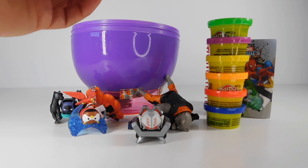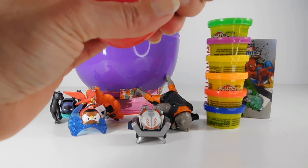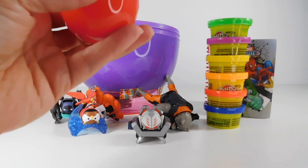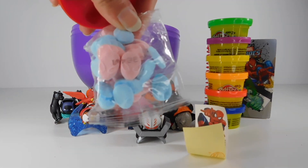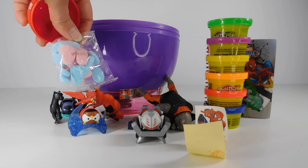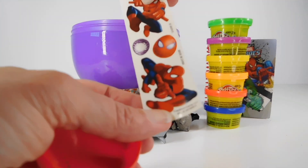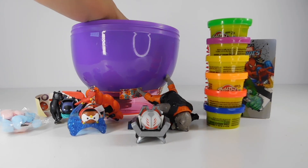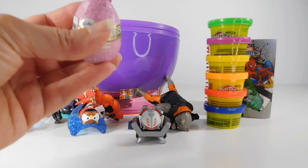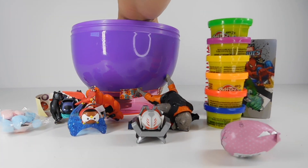We have a Spider-Man egg with little Spider-Man candy and Spider-Man stickers. I love Spider-Man. Turtles candy — well, gotta keep up our energy. Let's have a piece of chocolate. What else do we have in here?